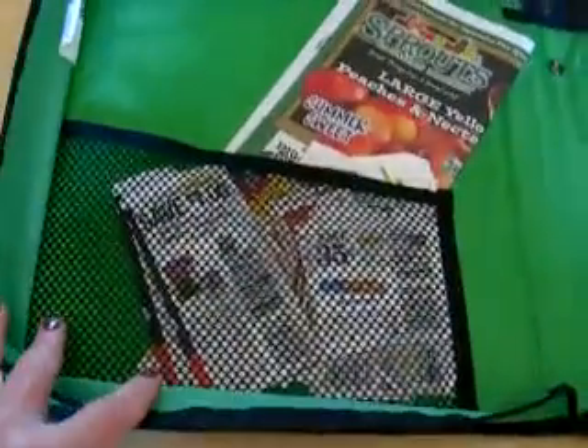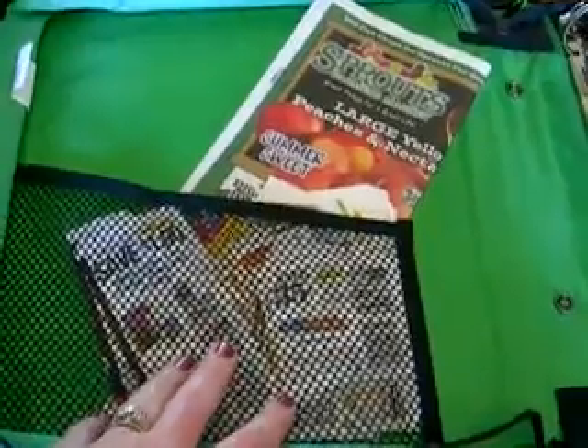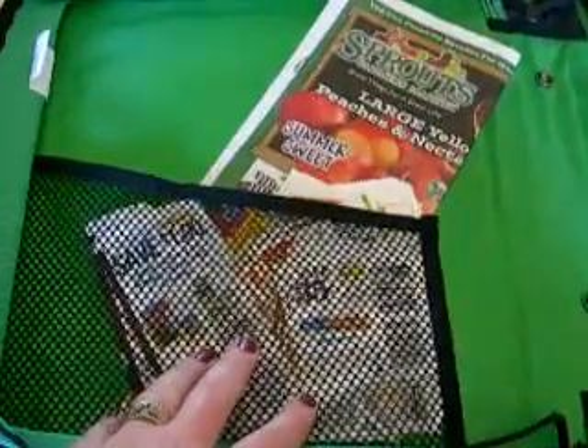Open it up. I have another mesh pocket here. It has all my loose coupons that I need to go through and organize and file out.